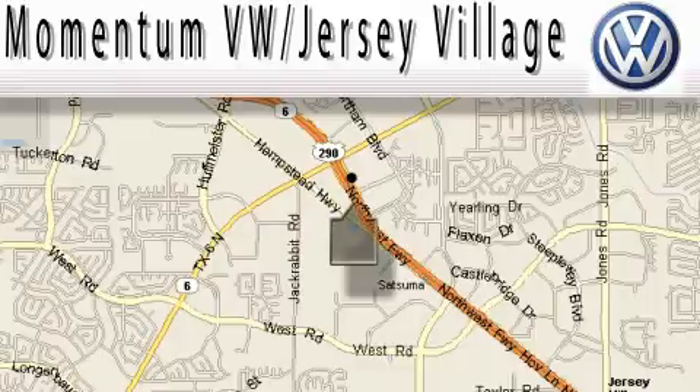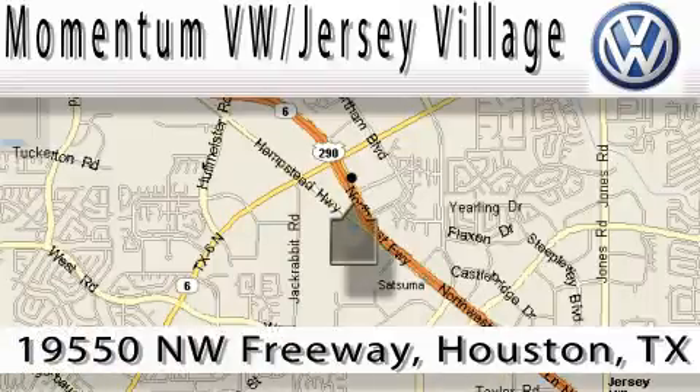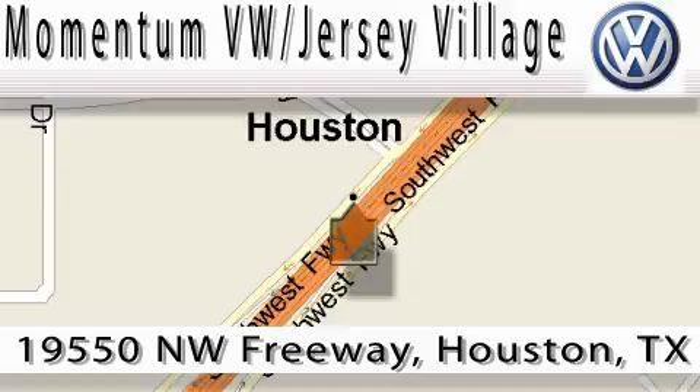Extreme low pressure sales, extreme friendliness, and extreme fair pricing — that's Volkswagen of Jersey Village, a proud member of the largest dealer chain in Houston. Contact our internet department today, or stop on by. We're easy to find.